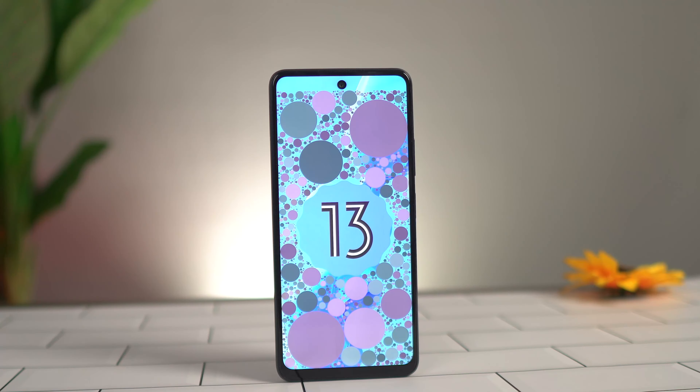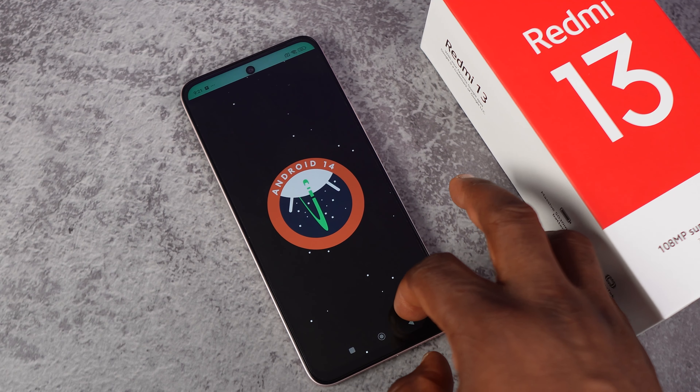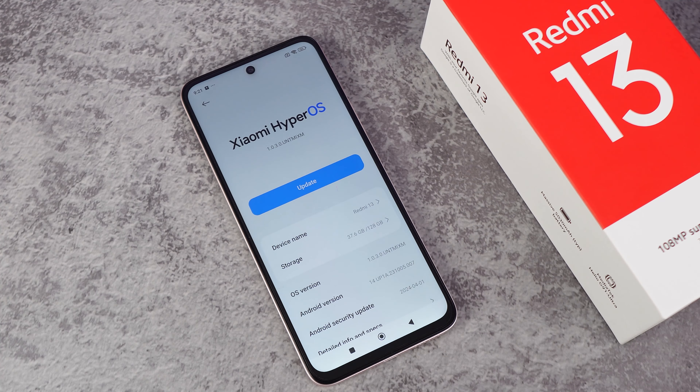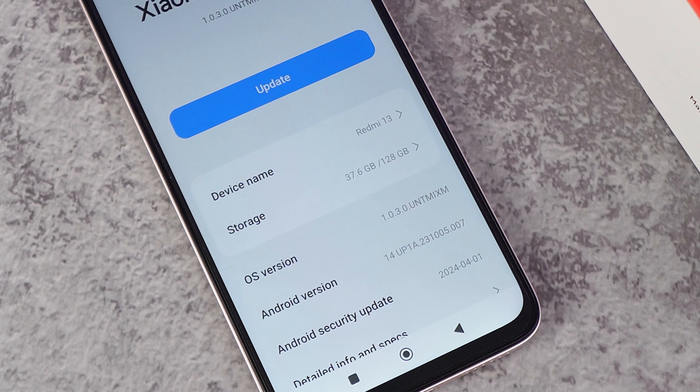In the display department, the Redmi 13 beats the itel X24 hands down. The Redmi 13 has a 1080p screen resolution versus 720p on the itel X24, so you get sharper colors and better video content on the Redmi 13. Also, the Redmi 13 comes with Corning Gorilla Glass protection, giving you scratch resistance that the itel X24 simply does not have.